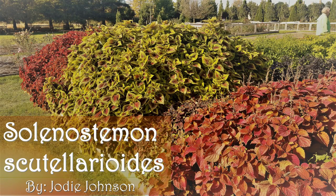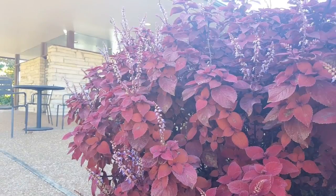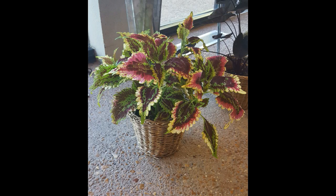Hello everyone, my name is Jody Johnson and today we are going to talk about Solanostomin scutilarioides, commonly known as coleus. Coleus is an annual plant grown for its colorful showy foliage. It is popular both in landscaping and as a potted plant.